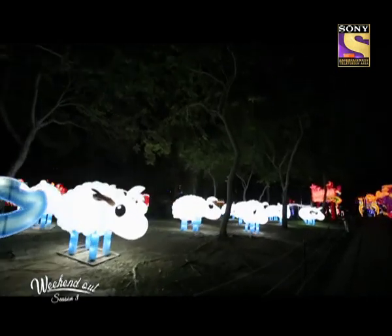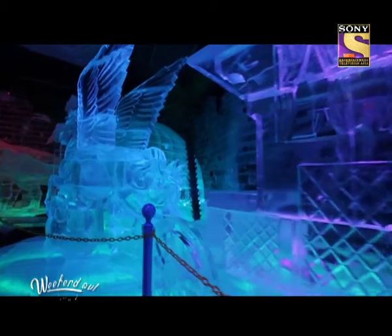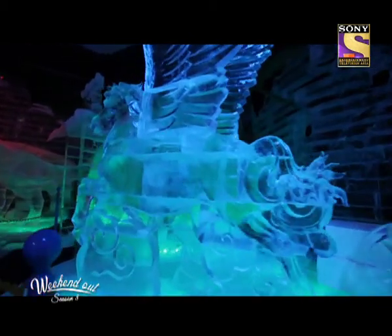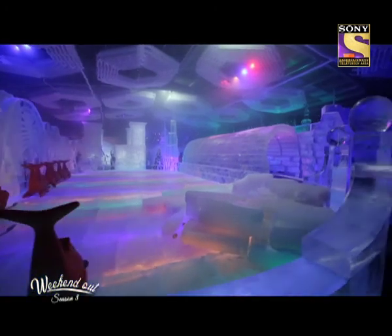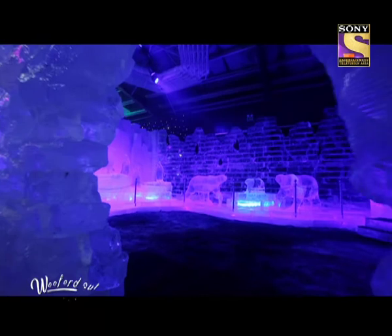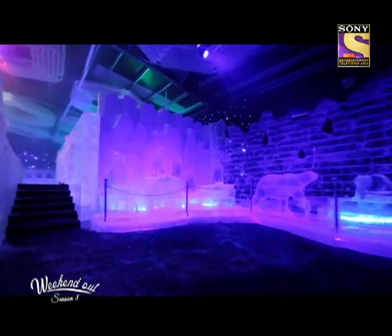Generally Dubai is known as a hot country, and we thought we'd come up with a concept that is very different from Dubai's weather. So we decided to set up the Ice Park. We have ice sculptures inside it and the temperature inside is minus 8 degrees. We hope people will like it a lot.